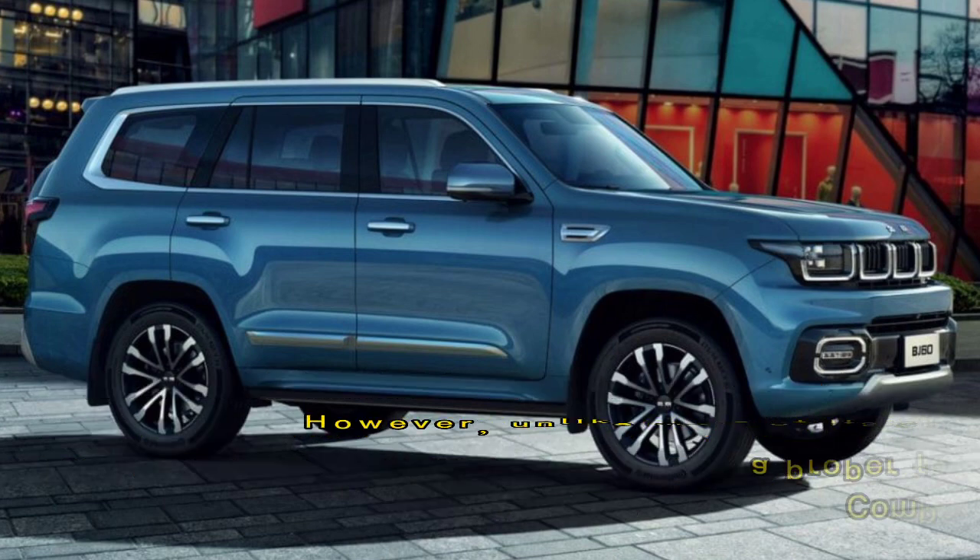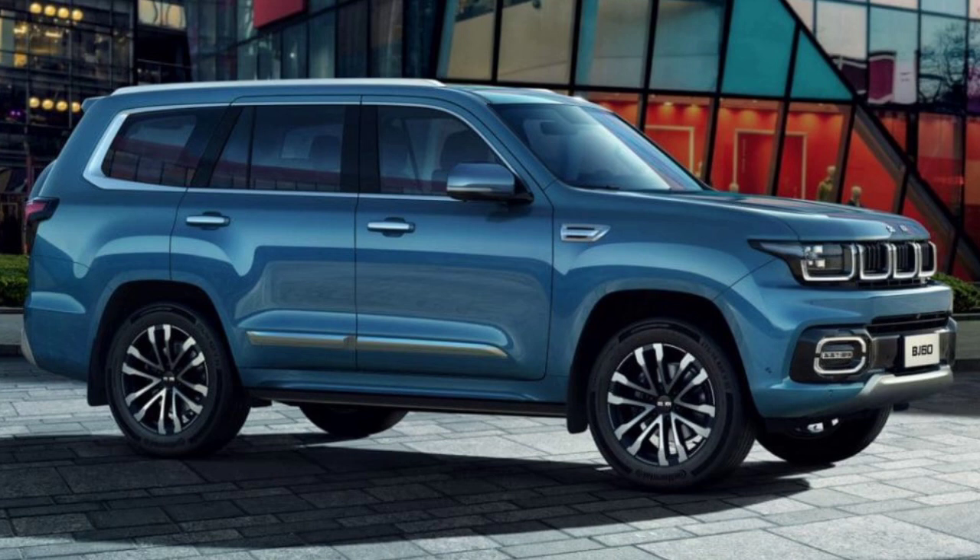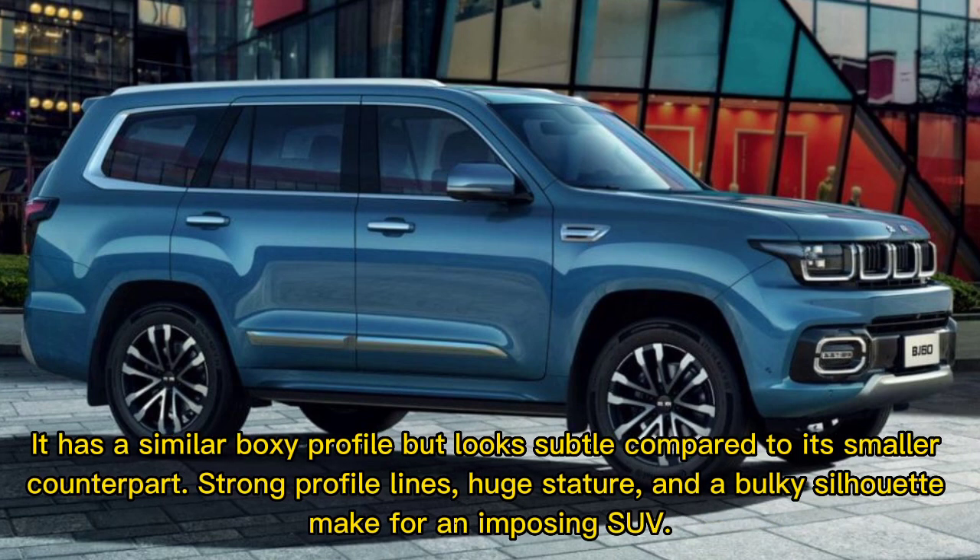However, unlike most of its crossover SUV counterparts, the BJ60 is a proper four-wheel drive body-on-frame off-road SUV. Compared to the BJ40, it looks much smoother and more civilized. It has a similar boxy profile but looks subtle compared to its smaller counterpart. Strong profile lines, huge stature, and the bulky silhouette make for an imposing SUV.